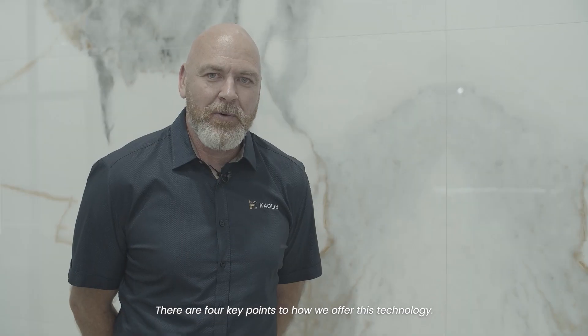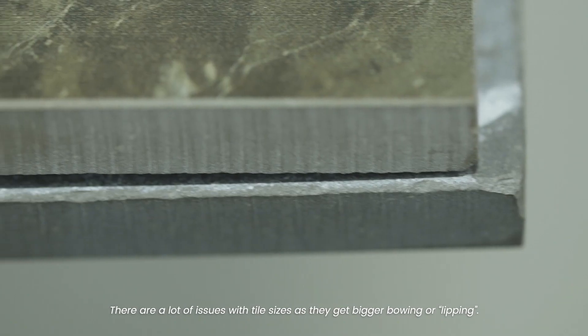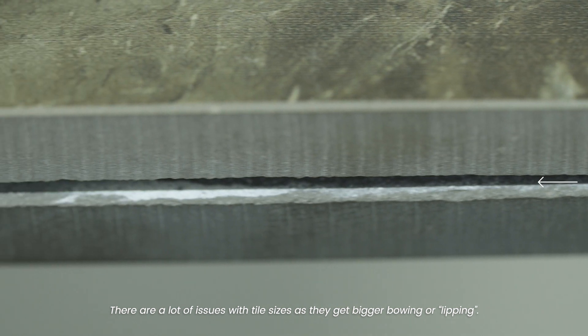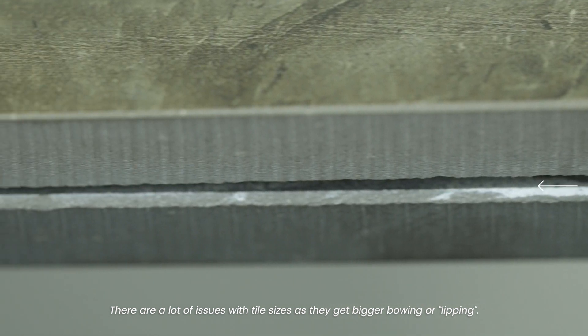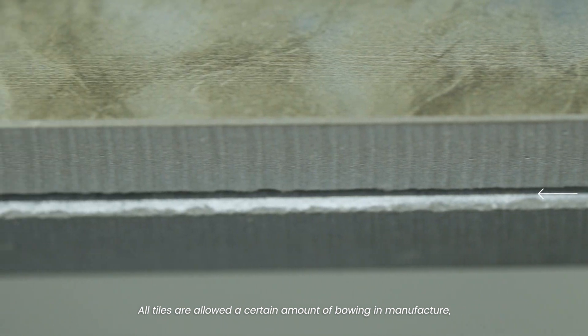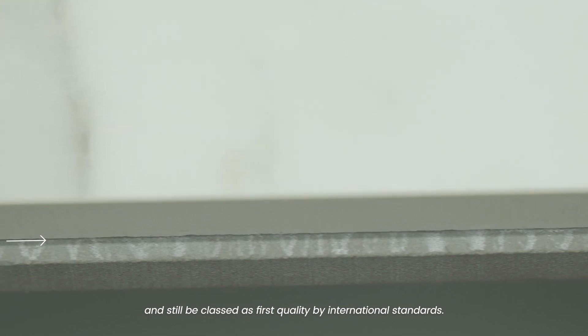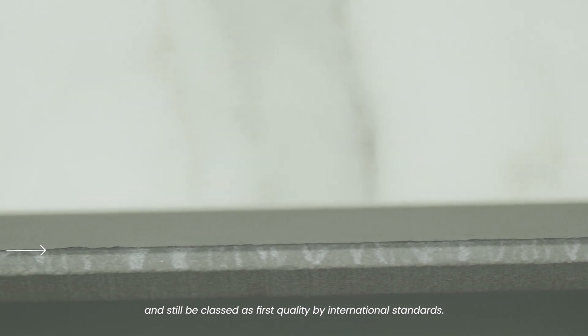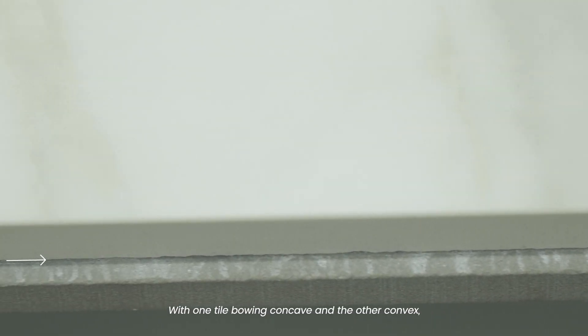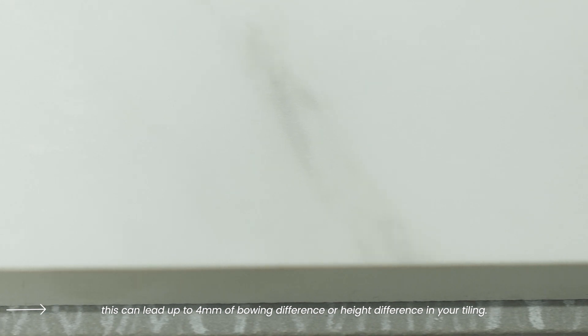There are four key points to how we offer this technology. Number one is our surface flatness. We create the flattest tiles offered. There are a lot of issues with tile sizes as they get bigger — bowing or lipping. All tiles are allowed up to 2mm of bowing either way and still be classed as first quality by international standards. With one tile bowing concave and the other convex, this can lead to up to 4mm of height difference in your tiling.